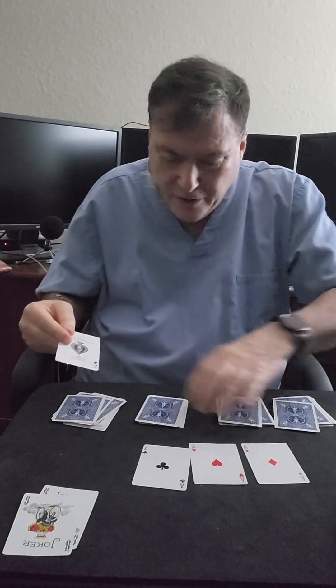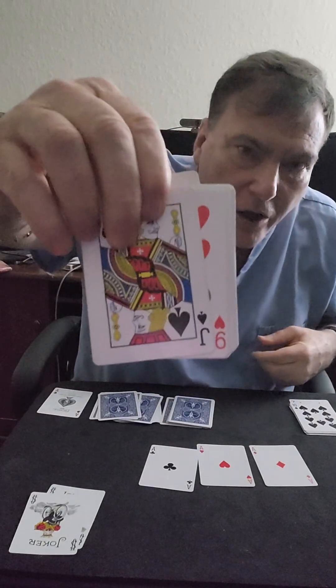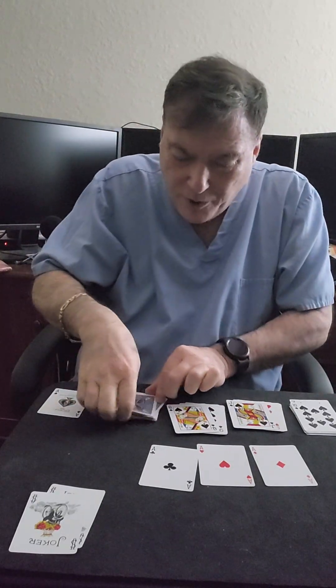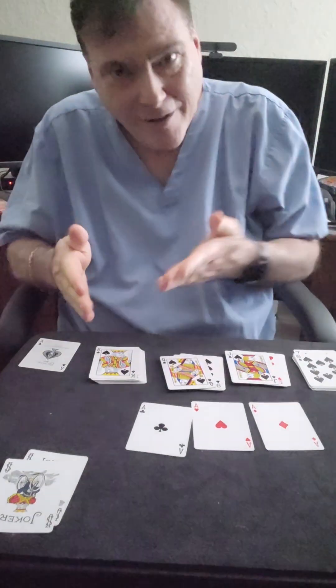And then we've got these piles here. So what if I take this ace and put it down right over here. Then we turn over the first card on the bottom — it's a ten of spades. Then I've got a jack of spades. Then the next pile on the bottom, a queen of spades. And the last pile on the bottom, I've got a king of spades, giving me a royal flush. I hope you enjoyed that.